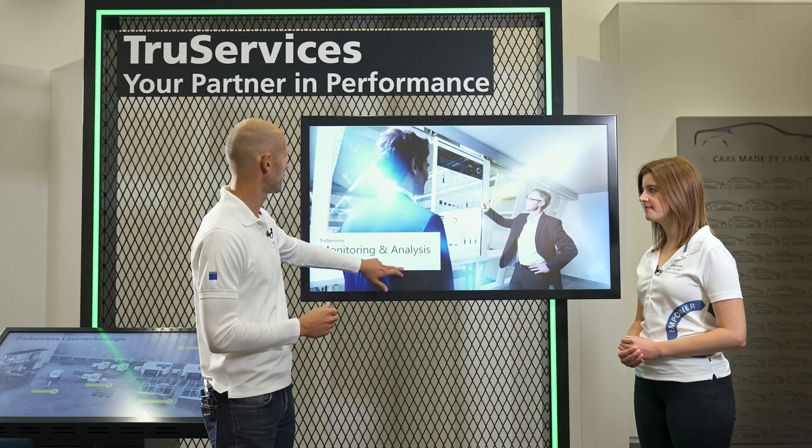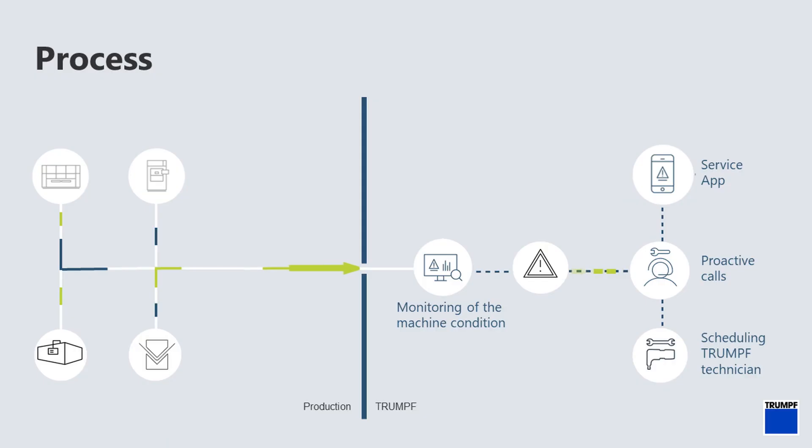Let me explain how condition monitoring works for you as a customer using an illustration. With the service of condition monitoring the status of your machine and laser is continuously monitored and analyzed by us using specially developed algorithms. Significant changes and abnormalities are verified by our service experts. In case of a critical finding you will be contacted proactively via service app, email or call.